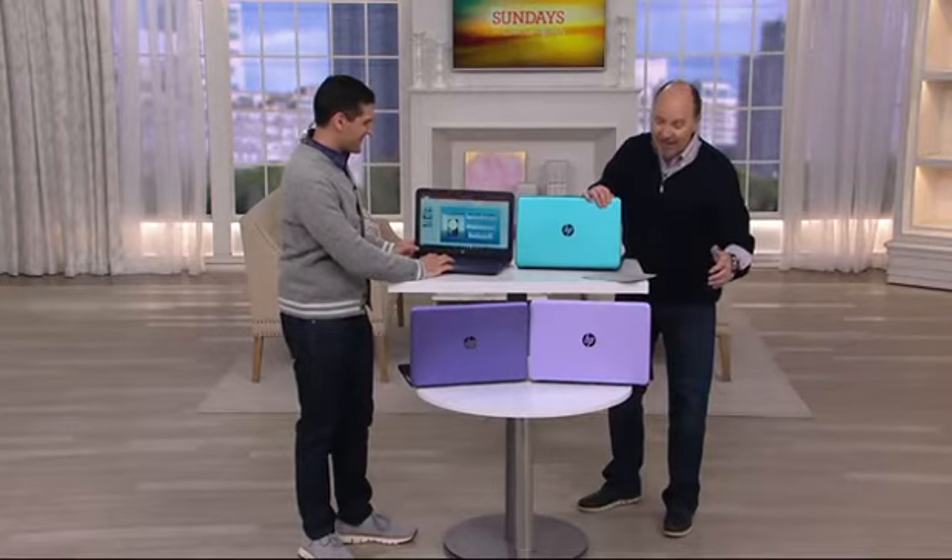$629.94 is our sale price. Six easy payments of $104.99. Free shipping and handling today saves you almost $19. Alex, we've got plenty of speed and power now and for the future. That's right.